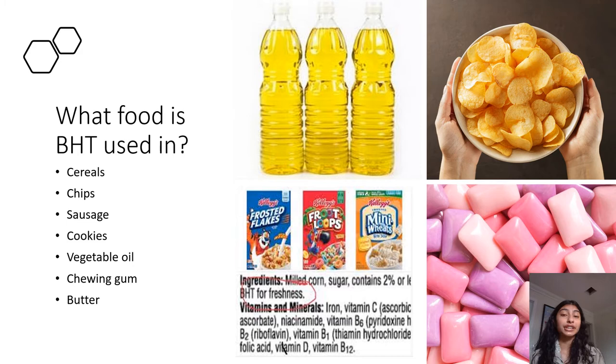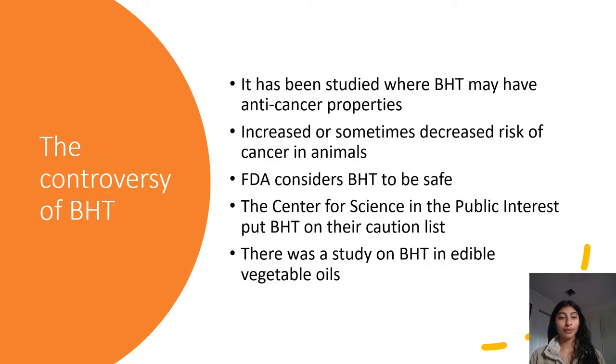What food is BHT used in? BHT is used in cereals, chips, sausage, cookies, vegetable oil, chewing gum, butter, and the list goes on. As you can see from one of the pictures, the Kellogg cereal has BHT listed as one of the ingredients for freshness. It's also used in chewing gum, chips, and vegetable oil. BHT is really everywhere — chances are you're going to find it as an ingredient in many food products at your local grocery store.